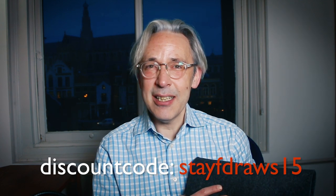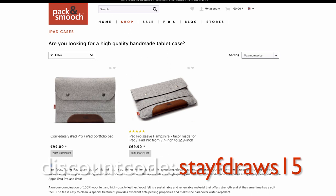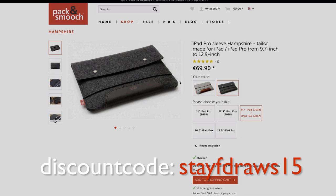In this video I'm going to pick the winner of this iPad sleeve. It's made by Peck & Smooch and this is for the new iPad Pro, but you can also find it in different sizes. There's still a discount of 15%, so if you go to the site of Peck & Smooch and want to order some products you can get 15% off until the 31st of December 2018. They also have a Tab Strap and a lot of other great products for your iPad Pro.